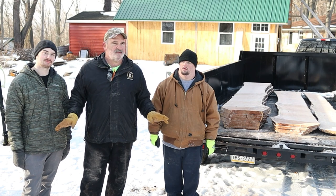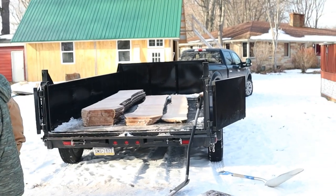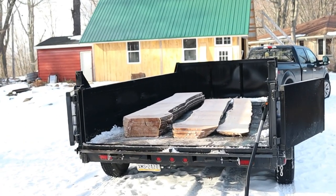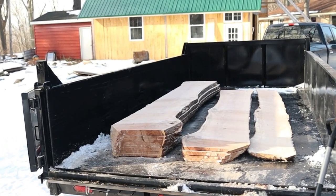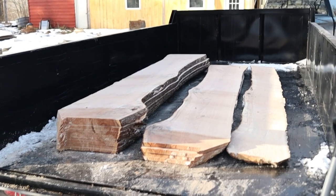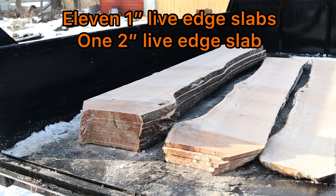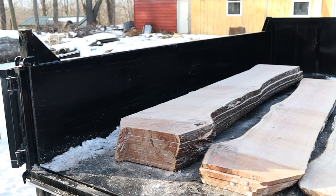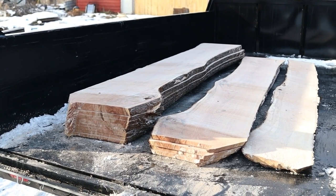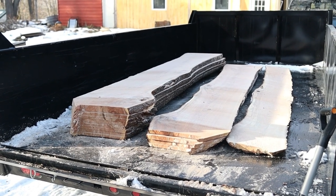So after milling up this cherry, we were originally talking rough estimates — with a lot of assumptions baked in — of $571 for this cherry log milled up. What do you think now with all these live edge slabs? We got 11 four-quarter pieces — one-inch thick — and one eight-quarter piece. They're all a minimum 12 inches wide, up to 17 or 18 inches wide, by nine and a half feet long.